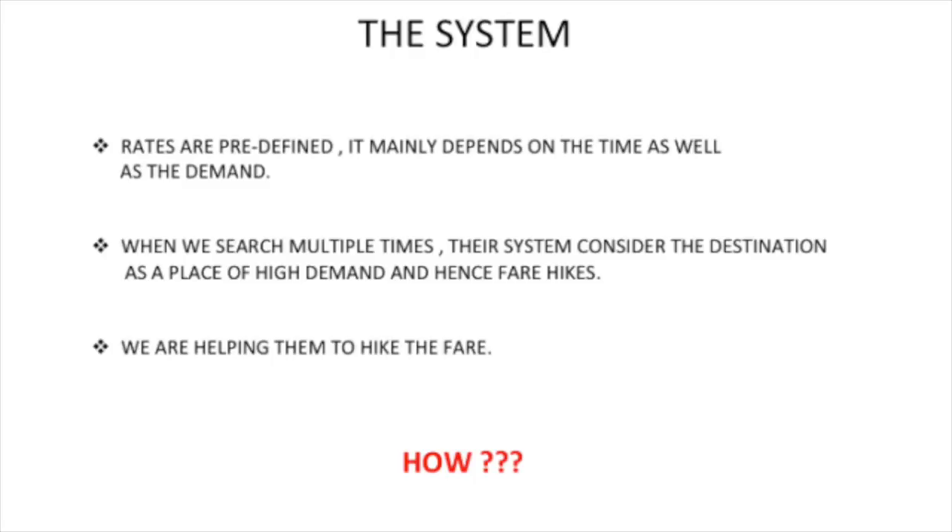Let me first tell you about how their charging systems work. They have a predefined charge from destination A to destination B, and their systems are designed to calculate or revise that predefined fare according to the demand to that particular destination.